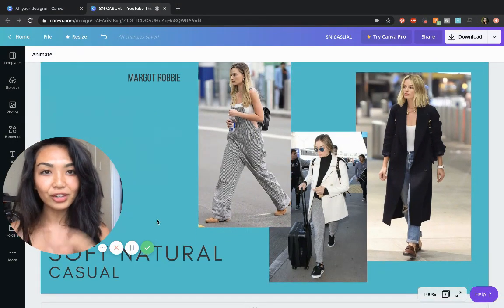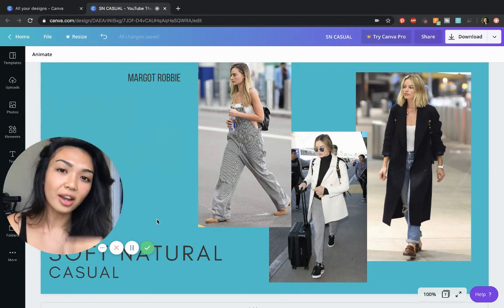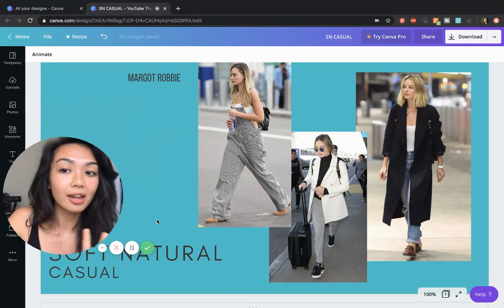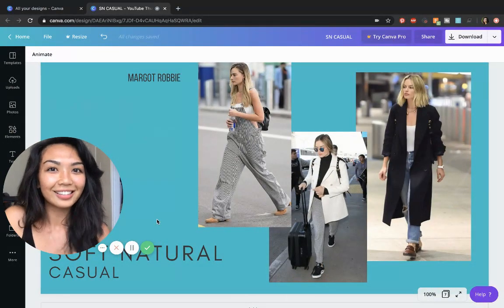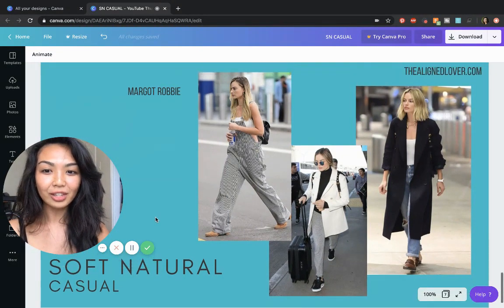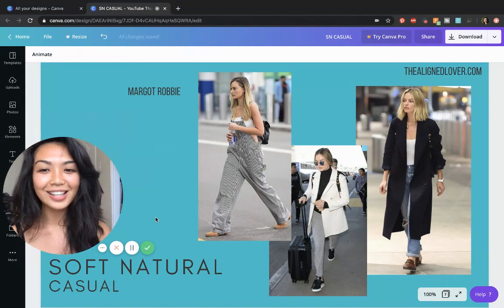That is what I have for you today. These are just some ideas — they don't apply for everyone, but I hope this gives you a feel for the Soft Natural vibe, at least the way that I like to look at it. I'll see you in the next video, and feel free to check out my site if you're curious about my personal style consultations. Bye.